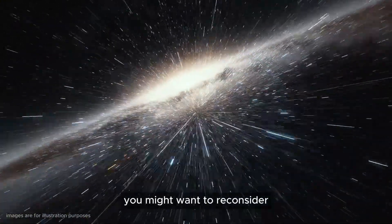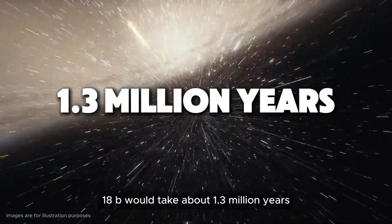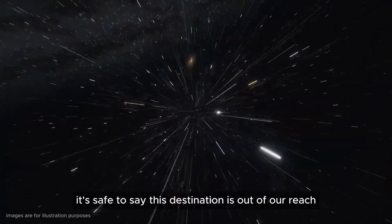If you're thinking about visiting, you might want to reconsider. Travelling to K2-18b would take about 1.3 million years with our current technology, so it's safe to say this destination is out of our reach, at least for now.